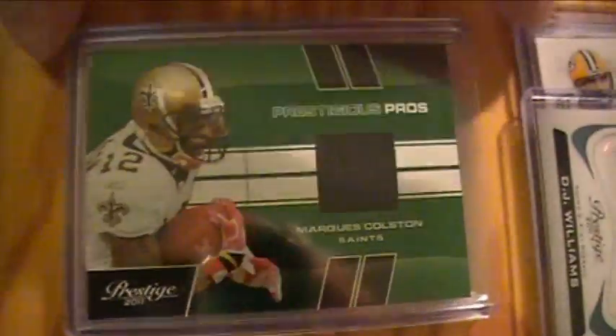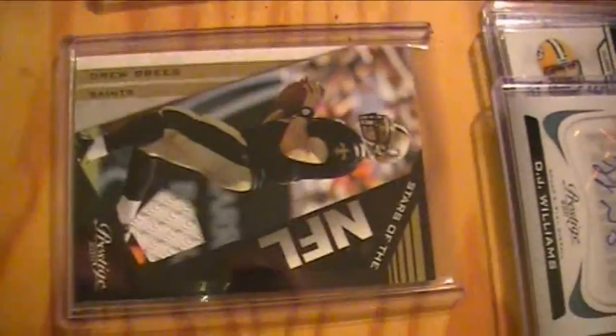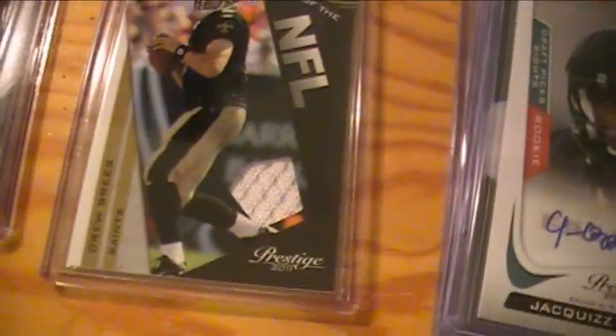Saints got three jersey cards: Marcus Colston, a Drew Brees, and another Drew Brees of a different kind.